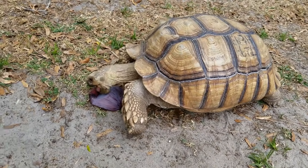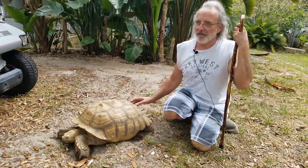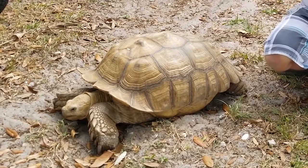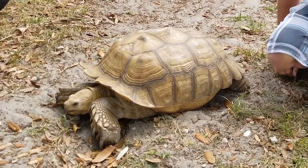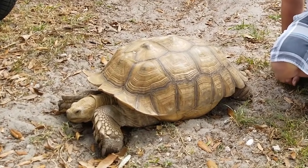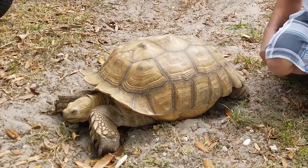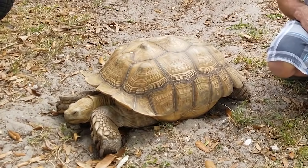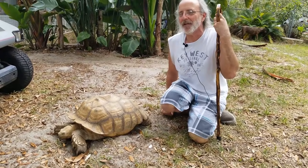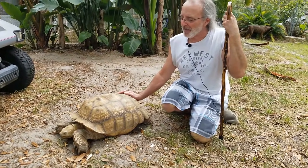Yeah, that's a funny story. About three years ago, Tank had found his way out of the yard — found an opening in the fence. A lady about a mile away had found him and started calling vets and pet stores in the area. She ended up calling my vet and said that she found a tortoise. Right away, my vet knew of Tank and called me saying, is Tank missing? And I said yes, we've been looking for him. Through my vet, Tank and I got reunited.